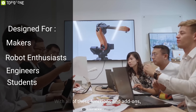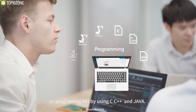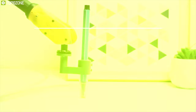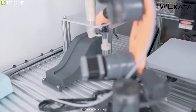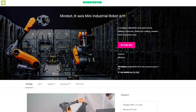Designed for makers, robot enthusiasts, engineers and students to learn coding, study robotics and more, the Mi Robot can perform any number of tasks including automated tasks, picking and placing, assembly and more. The Mi Robot mini industrial robot arm delivers incredible versatility and function for home, school and professional use. This is currently a Kickstarter project and you should definitely back them up.